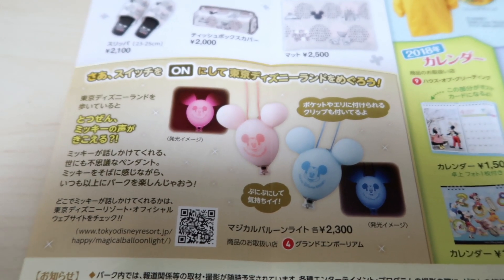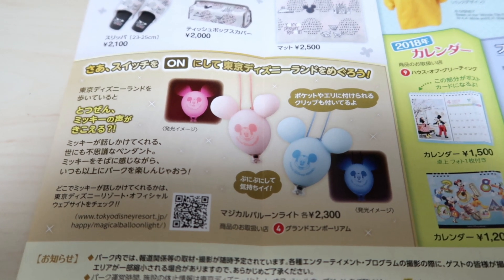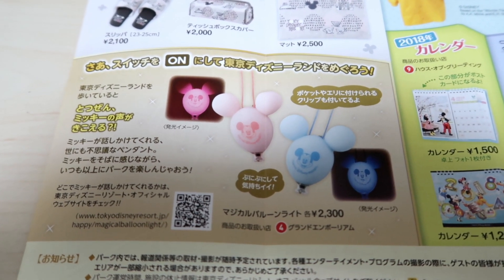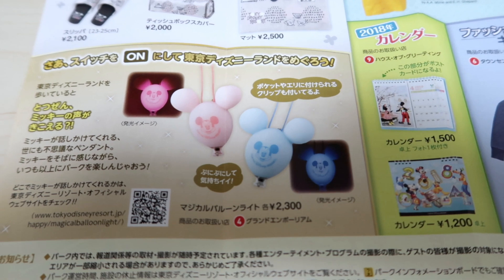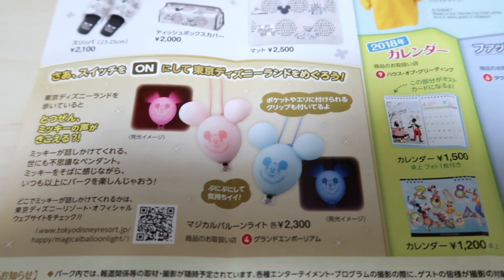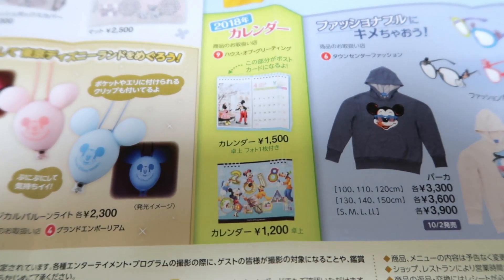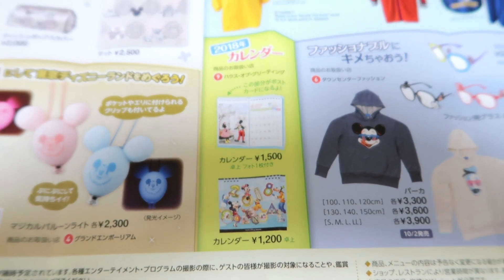We went over this in the last video — these are the balloons that light up, and Mickey will also talk to you when you go to certain parts of the park. That's pretty cool. They cost 2,300 yen. Over here, just like DisneySea, there are calendars at Tokyo Disneyland.